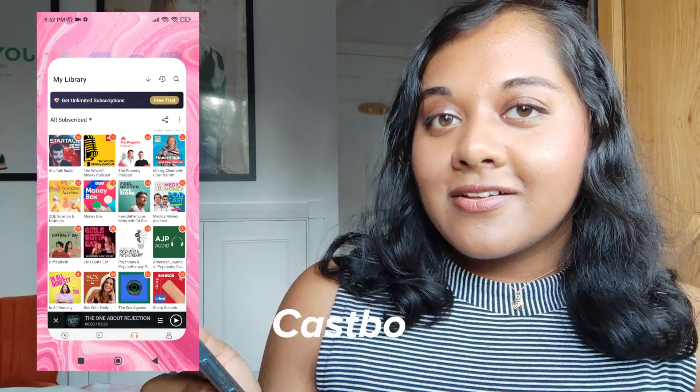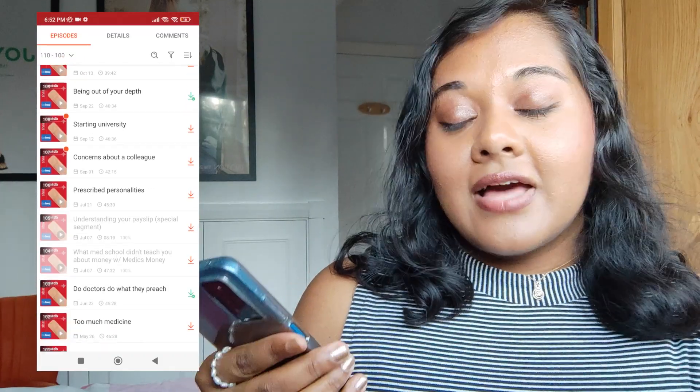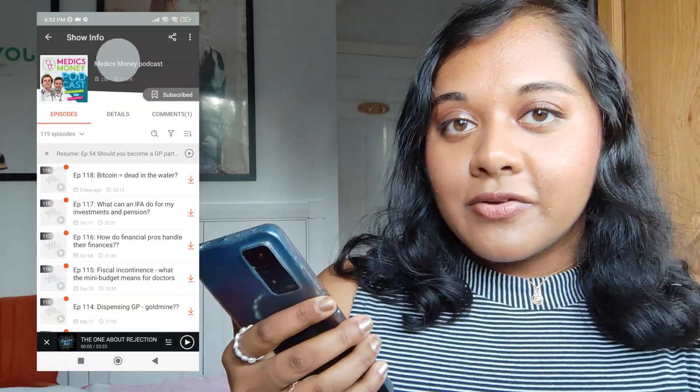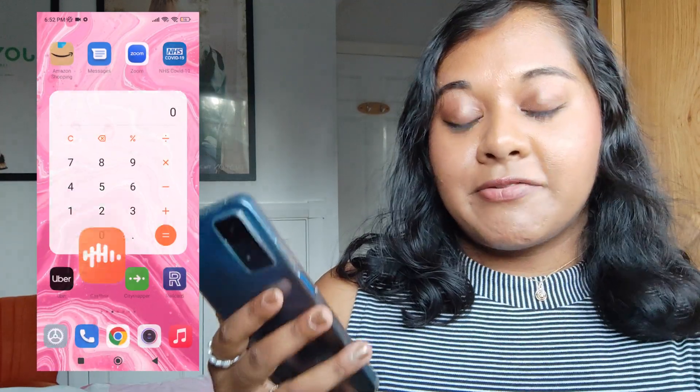The next app is not strictly a medical app, but it's one I use every day because I have a long commute to work and I've recently taken to listening to podcasts. There are loads of good ones out there, and if I'm in a particularly medical mood there are a few I find quite useful, but usually I want a break from work and listen to something completely different.